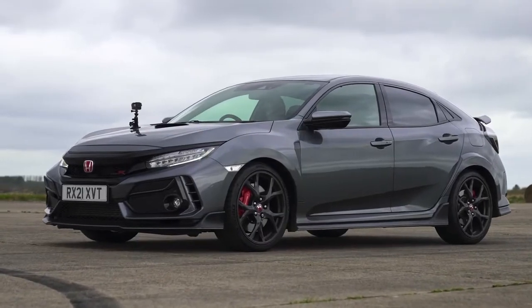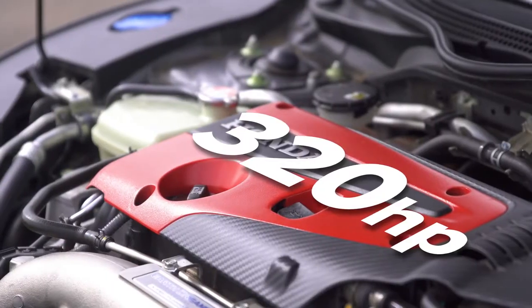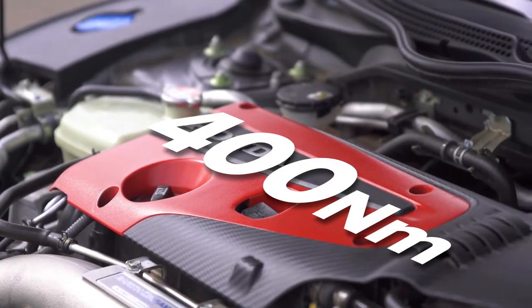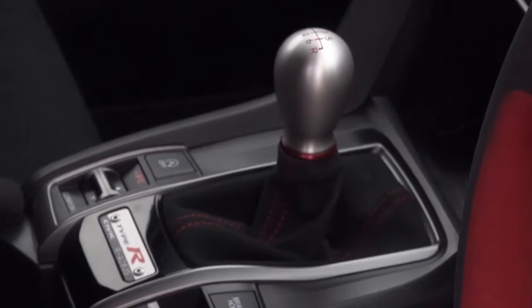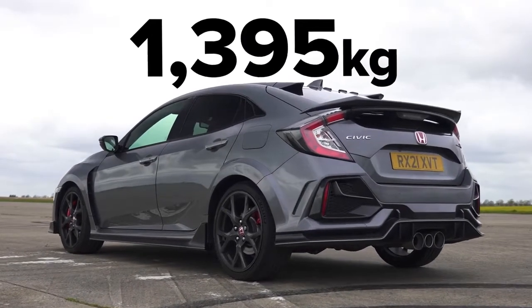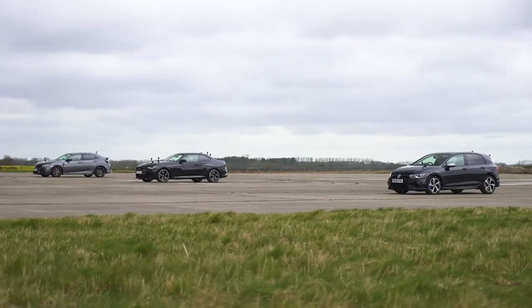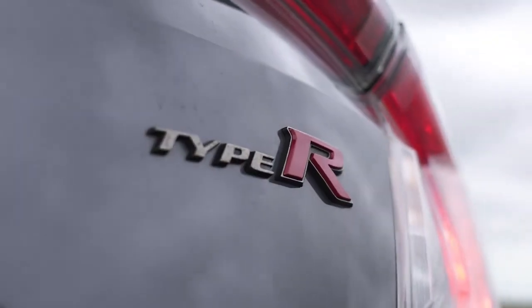Finally, we come to the Honda Civic. It has a two-litre four-cylinder turbocharged petrol with 320 horsepower and 400 newton metres of torque. It's got a manual six-speed gearbox which isn't so good for launching, it's front-wheel drive which isn't so good for launching, and it doesn't have launch control. Still, it's light — 1,395 kilos — and the cheapest car, from £34,000. It's in this race because everyone loves a tyre park.